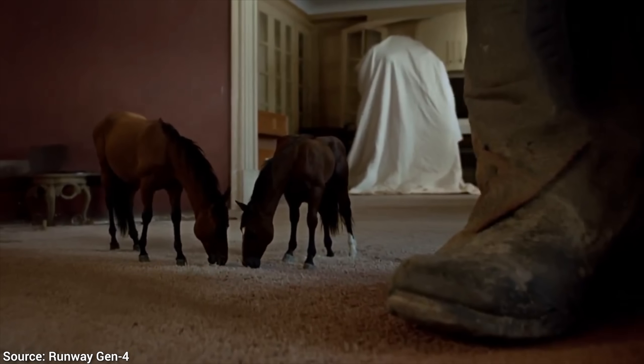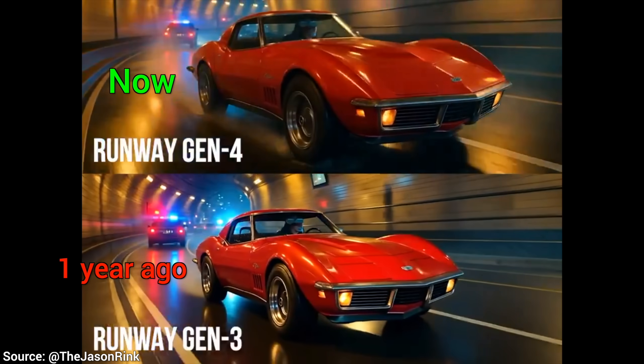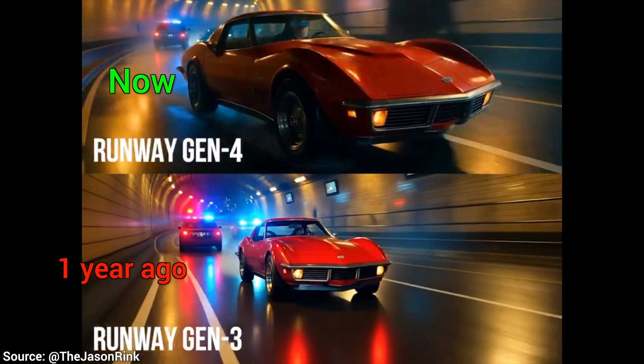Their previous version is less than a year old, and look at that improvement — all this progress in less than a year. Wow!